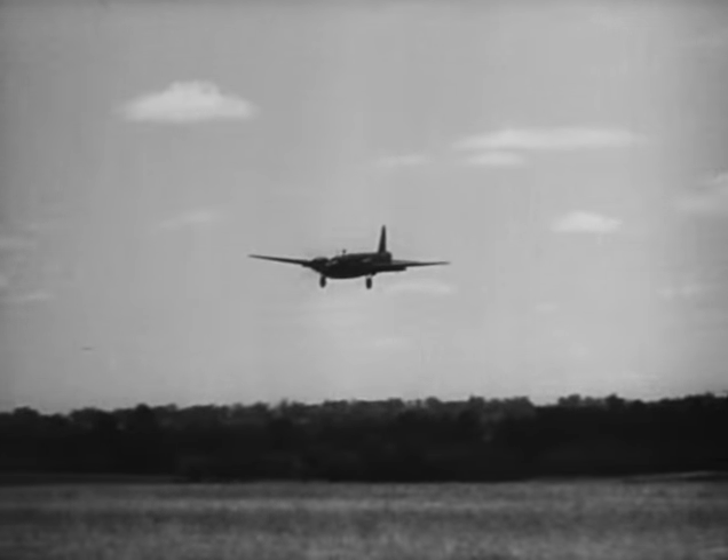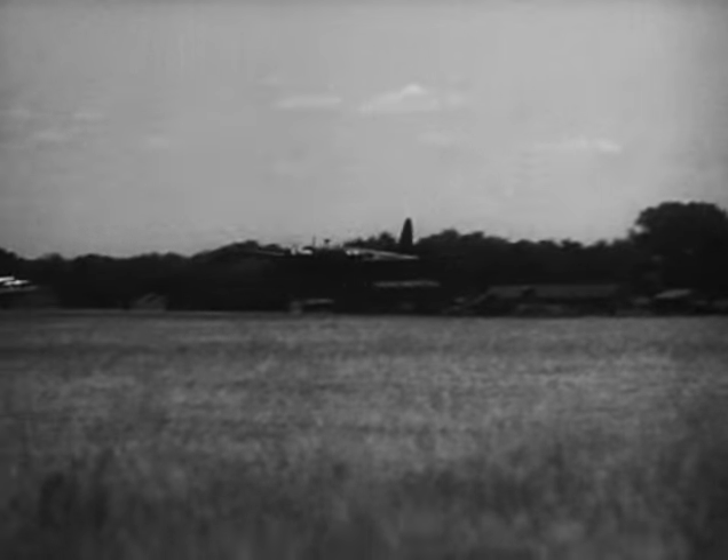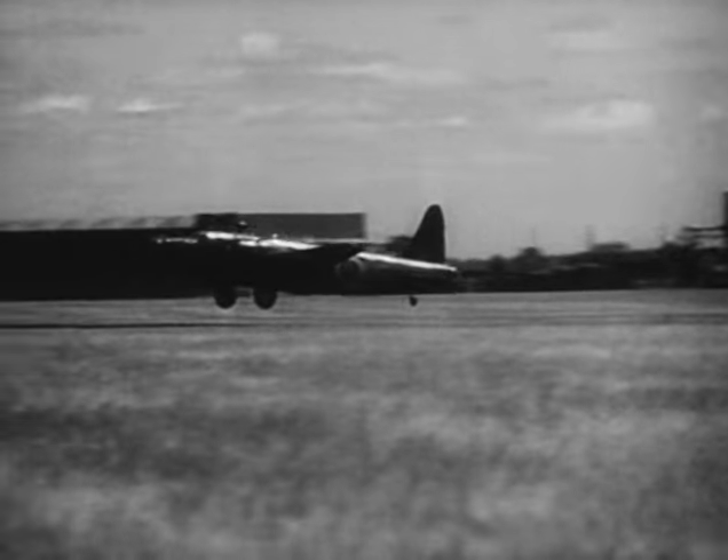The purpose of this film is to give you a general survey of what has to be done to a bomber when it returns from one operation in order to prepare it for the next, with particular reference to the armourer's duties.